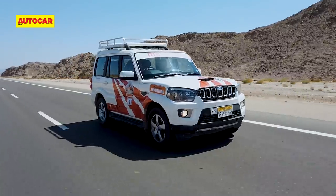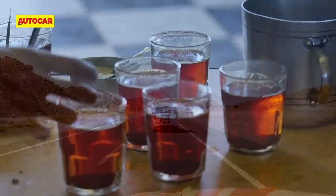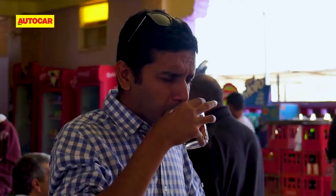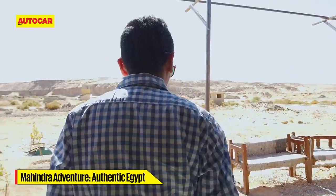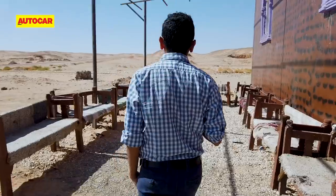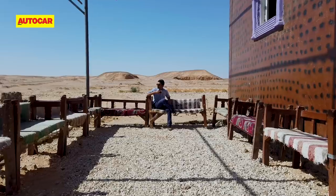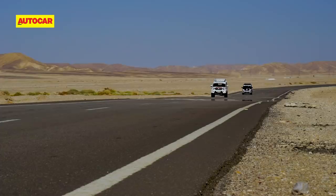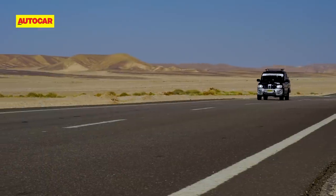With kilometre upon kilometre of desert expanse, we decided to take a break for a cup of some very strong Egyptian tea — also called chai. It gave us a glimpse of what the local equivalent of a roadside dhaba was like, and you've got to admit, there's a certain familiarity to it all. But it wasn't long before we had to rush back to the road to make it to our next destination, which was quite a special one.